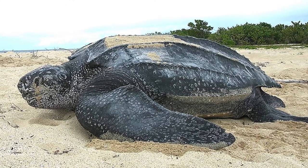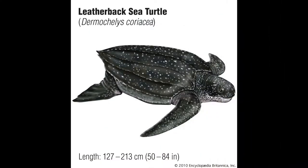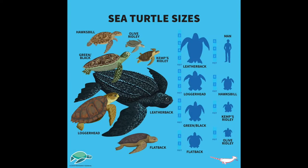Dermochelys coriacea, also known as the leatherback sea turtle, is one of the largest sea turtle species on the planet. They weigh around 640 kilograms, which converts to about 1,400 pounds. Leatherback sea turtles are known for their unique shell and their whale-like features.